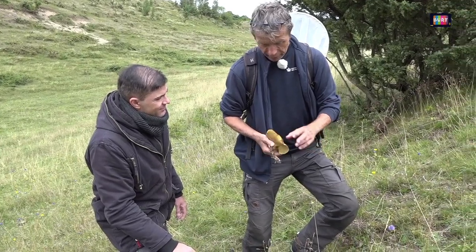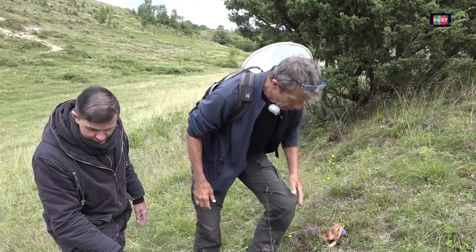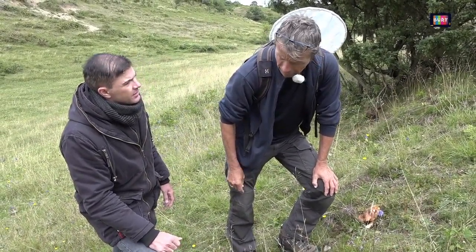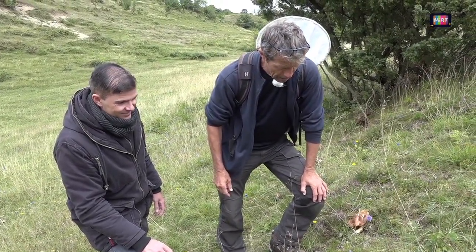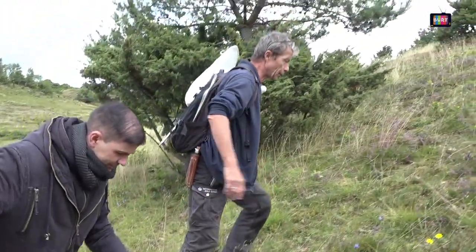Der er stort set ikke nogen af dem, der er giftige, og de er ret sjældne og lettere at lære at kende. Findes der giftige svampe herude i Målsbjerg? Ja, det er nok mere inde i plantagerne, hvor man kan finde snehvid fluesvamp og grøn fluesvamp. Men nu er vi kommet ind på det her, og så har vi altså lige pludselig biodiversiteten tilbage.